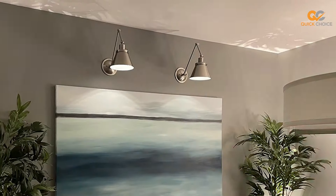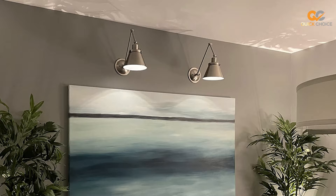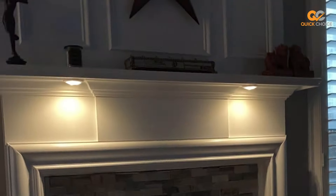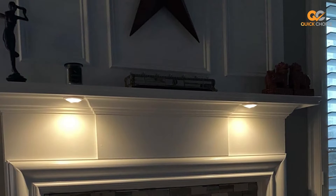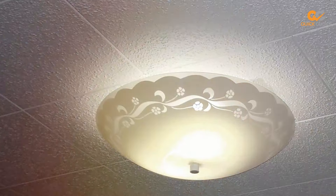With a simple tap, you can illuminate your closets, cabinets, or under-cabinet spaces effortlessly. The Brilliant Evolution Puck Lights come with a remote control that allows you to adjust the brightness to your liking, creating the perfect ambience for any occasion. Installation is a breeze too, thanks to the included double-sided tape or screws.